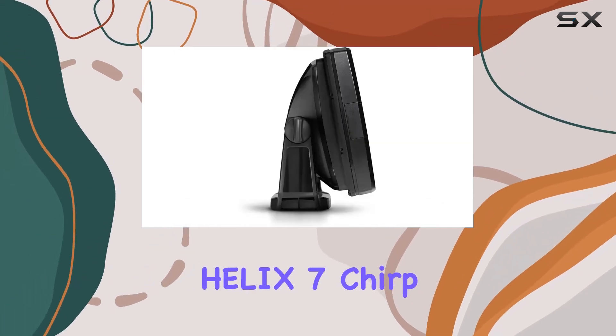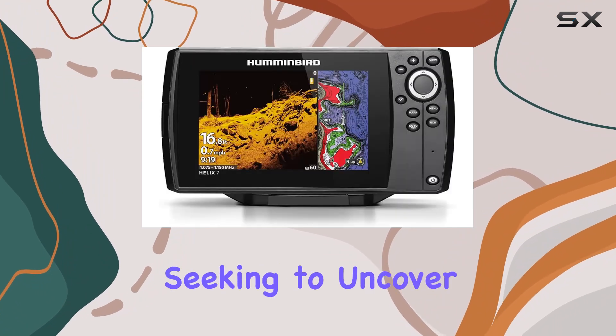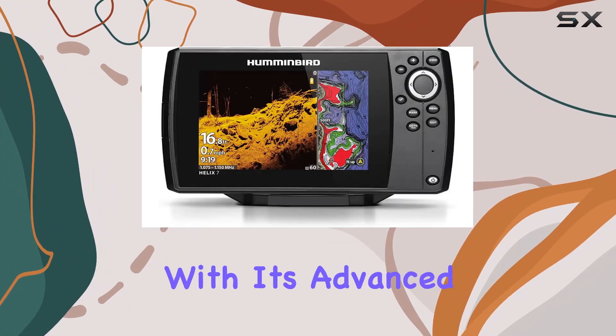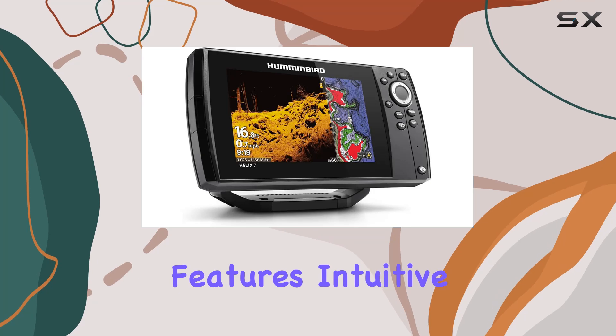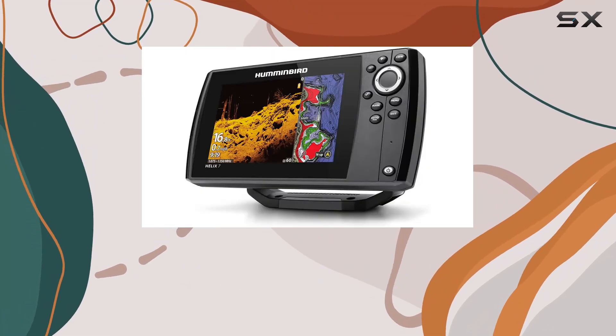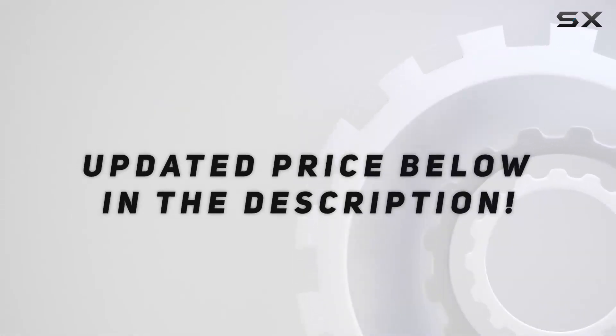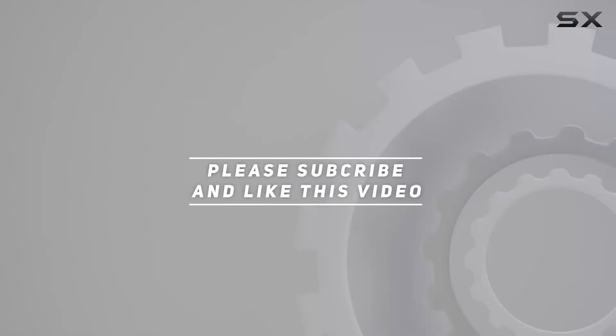Overall, the Humminbird Helix 7 Chirp MDI GPS G4 Fish Finder is a game-changer for anglers seeking to uncover underwater secrets. With its advanced features, intuitive design, and reliable performance, it's a must-have tool for any fishing adventure. Check out the video description for updated price, and thank you for watching.